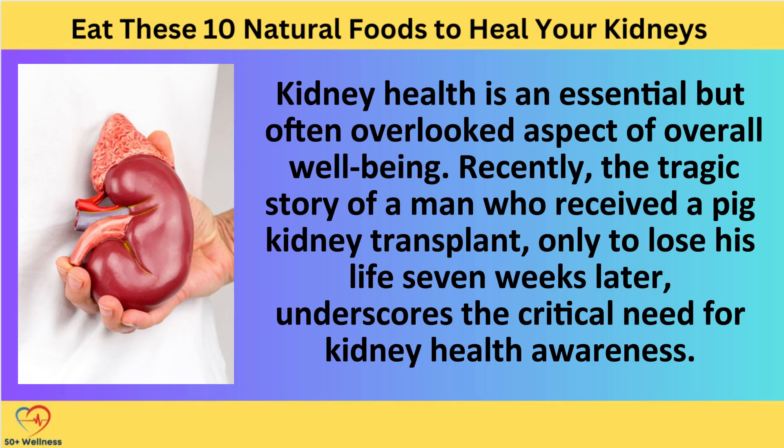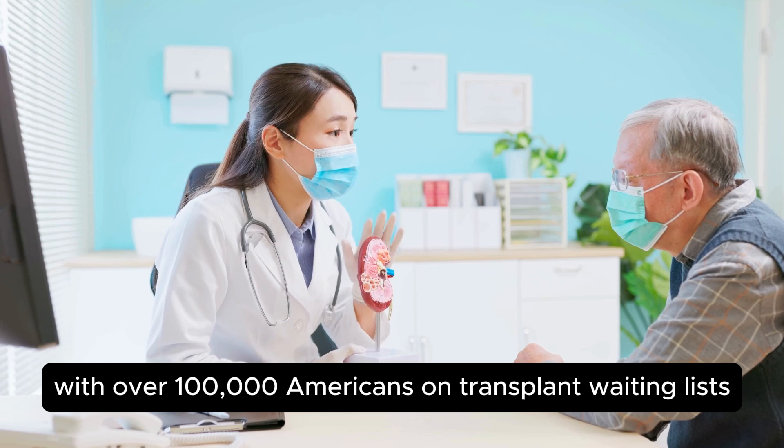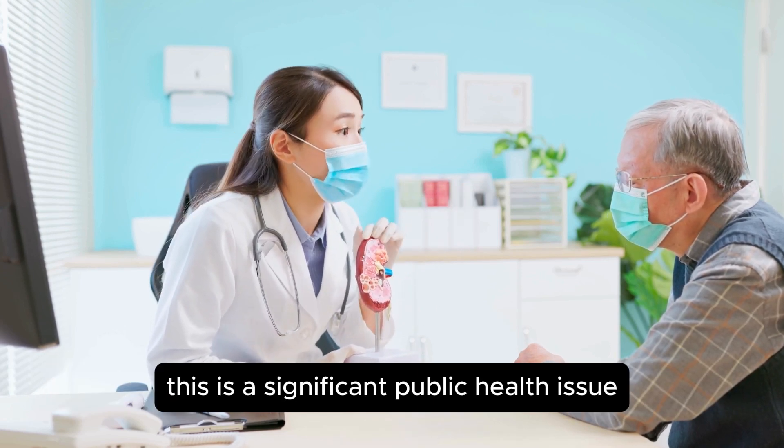Kidney health is an essential but often overlooked aspect of overall well-being. Recently, the tragic story of a man who received a pig kidney transplant only to lose his life seven weeks later underscores the critical need for kidney health awareness. With over 100,000 Americans on transplant waiting lists, 87% of whom await kidneys, this is a significant public health issue.